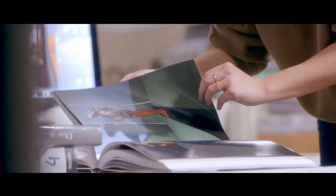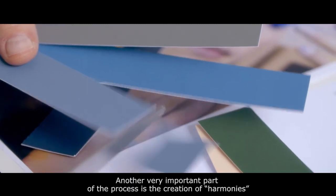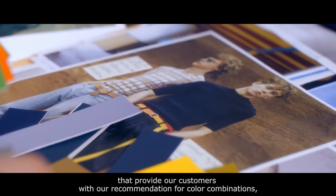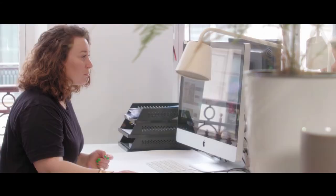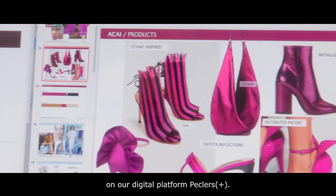A team member flips through a book of glossy photographs. Another very important part of the process is the creation of harmonies, or colorways, that provide our customers with our recommendation for color combinations, prints, or visual merchandising. Our customers can also create their own harmonies on our digital platform, Pecklers Plus.